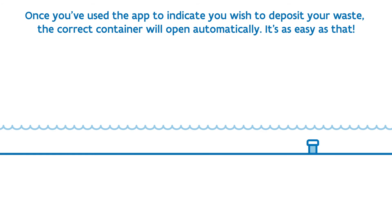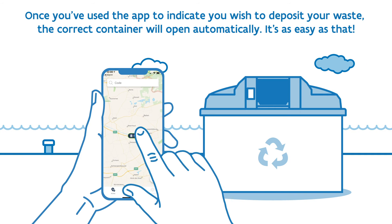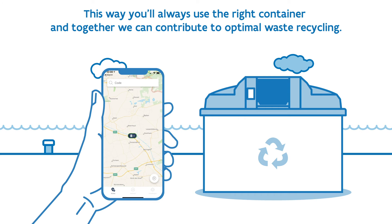Once you've used the app to indicate you wish to deposit your waste, the correct container will open automatically. It's as easy as that. This way, you'll always use the right container, and together we can contribute to optimal waste recycling.